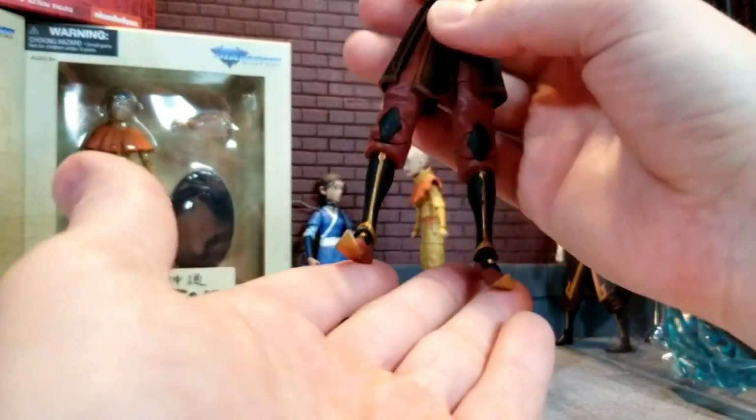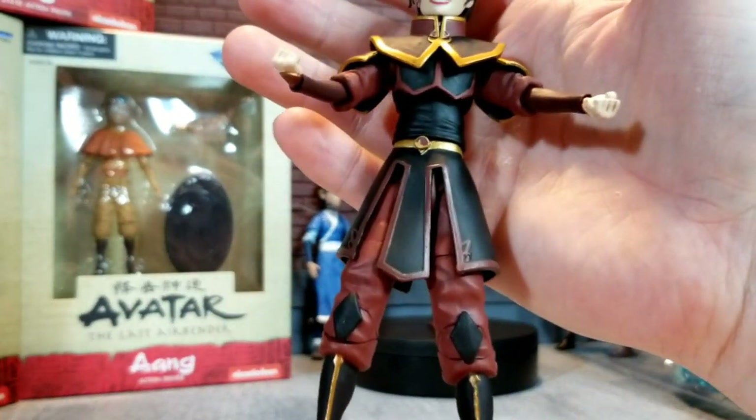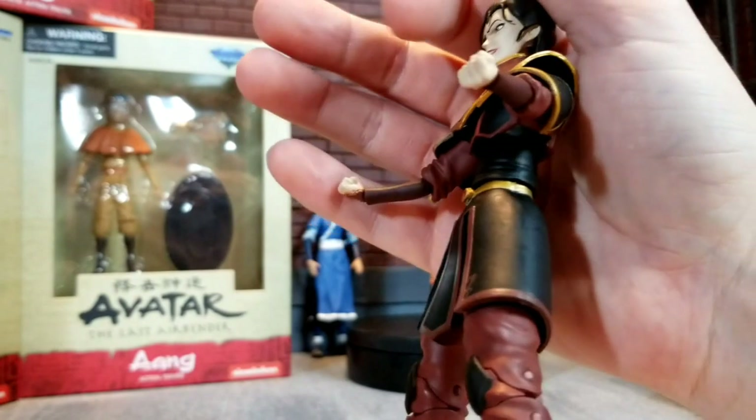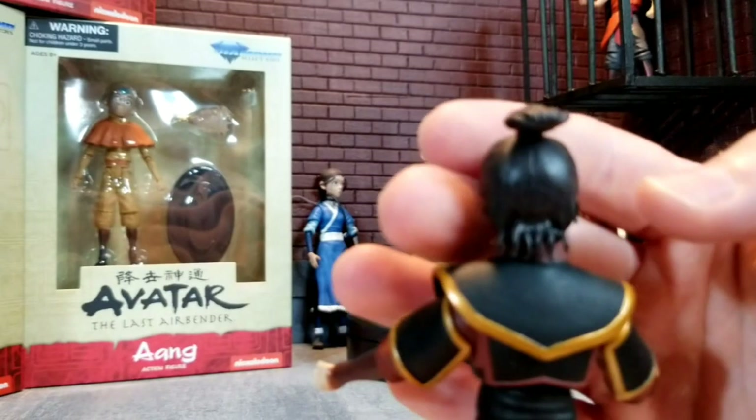The big win here is just these cool little accents in the outfit. They nailed the colors on those, I think — maybe a little off from the Fire Nation, but she's got a ponytail there. Pretty cool. Let's take a look at the extra hands.